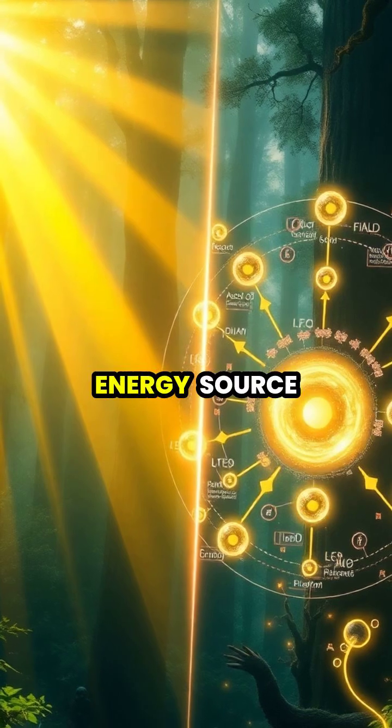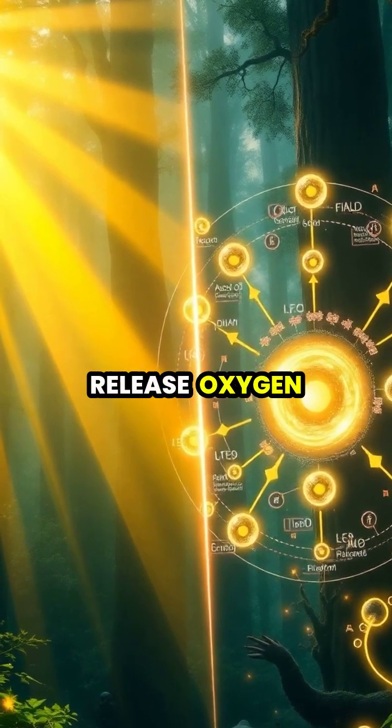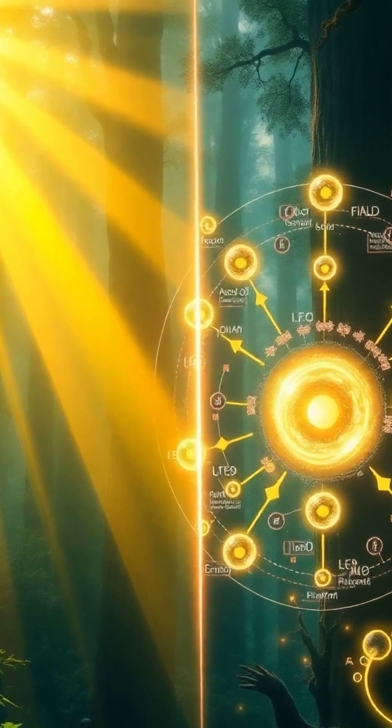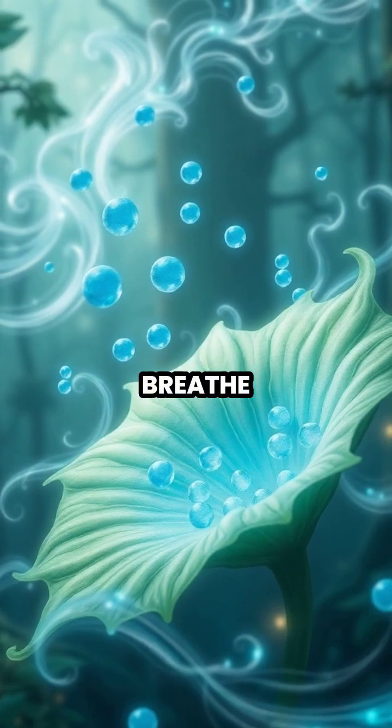Using sunlight as an energy source, plants convert these simple compounds into glucose and release oxygen as a byproduct. This oxygen release is crucial as it provides the air that humans and animals need to breathe.